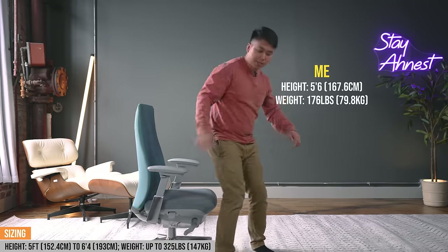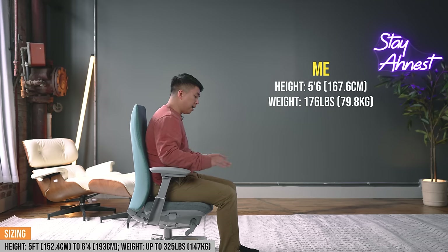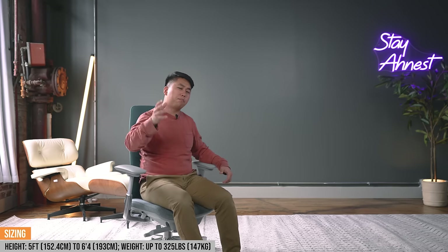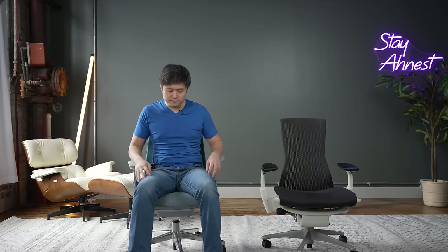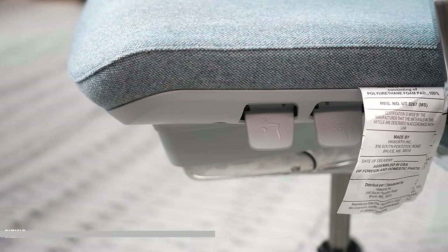In terms of sizing, I'm 5'6" and my feet touch the ground very comfortably. It's probably good for people all the way down to about five feet tall, and if your knees aren't at that 90-degree or above-90 angle, you can always get a footrest. For tall folks, this chair goes up to about six foot four — the seat pan is nice and wide, extends out very far, and has a very well-designed, very tall backrest. Hayworth claims it can accommodate up to 325 pounds, and I believe them.